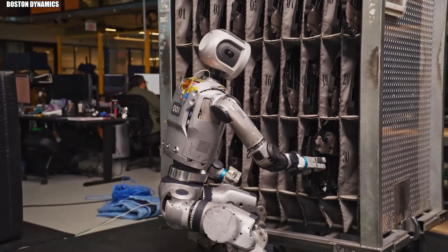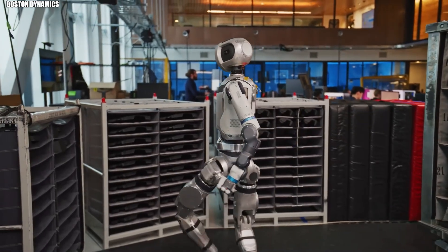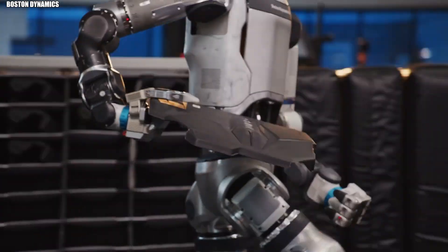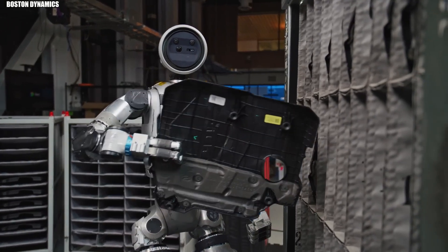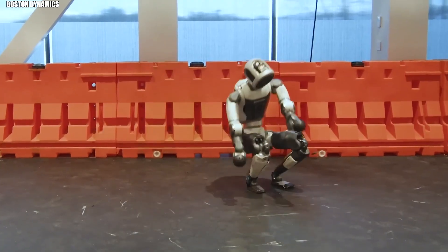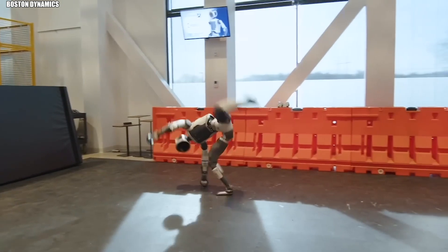Using a sophisticated network of vision systems, force sensors, and proprioceptive feedback, it detects the change and recalculates. This adaptability transforms Atlas from an impressive tech demo into something genuinely useful for unpredictable environments like warehouses, construction sites, or disaster areas. No pre-programmed paths could handle these scenarios — only a robot that can think on its feet.